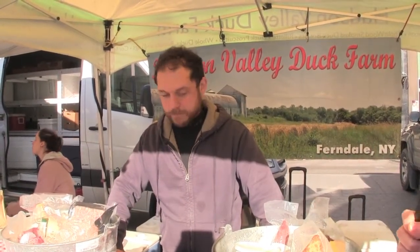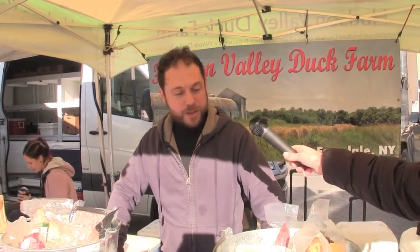Anything else you want to tell us about duck or your farm? We hope that you'll come and sample some of our products. In a few minutes I'll have samples out, and I hope we see people coming by to try more duck.